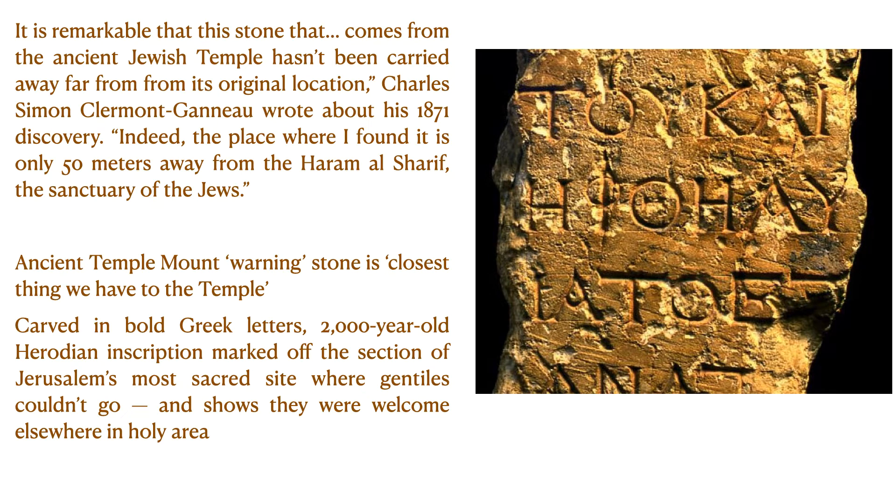The image that you are looking at is called a temple stone. It is remarkable that this stone from the ancient Jewish temple hasn't been carried away far from its original location. Charles Simon Clermont-Ganyu wrote about his 1871 discovery: the place where I found it is only 50 meters away from the Haram al-Sharif, the sanctuary of the Jews.